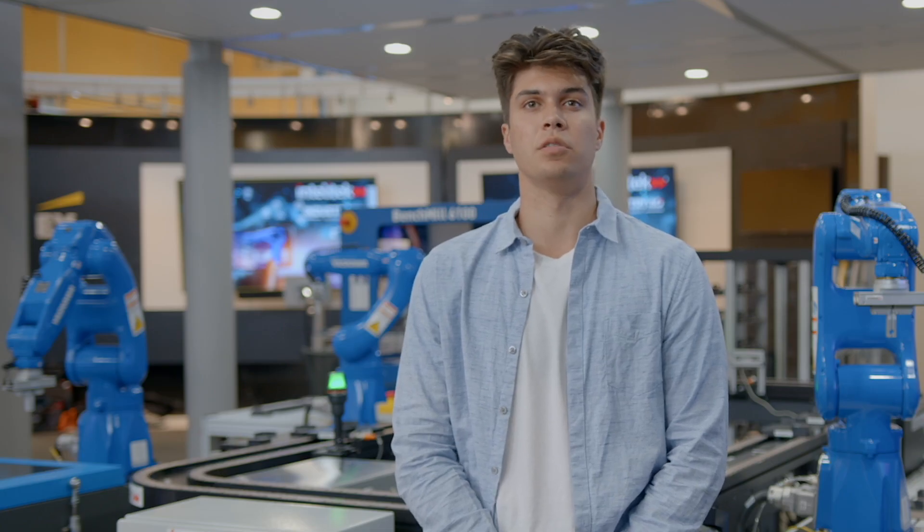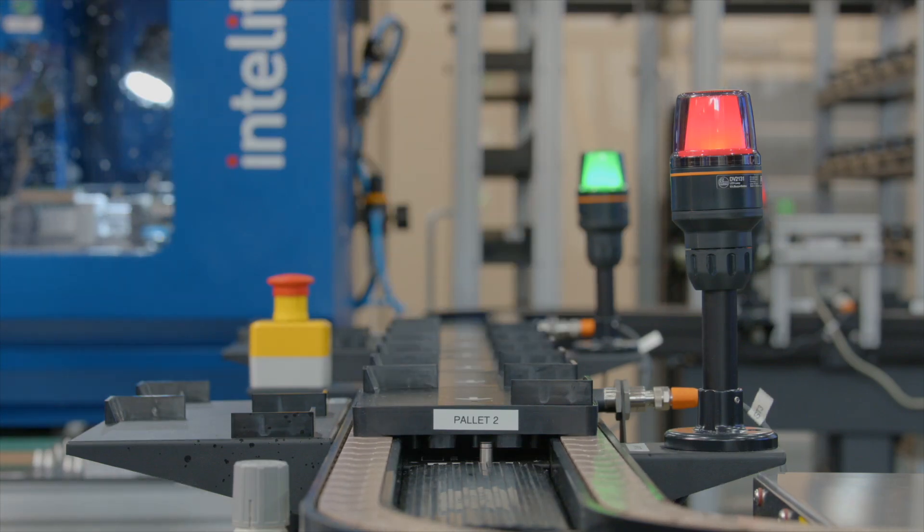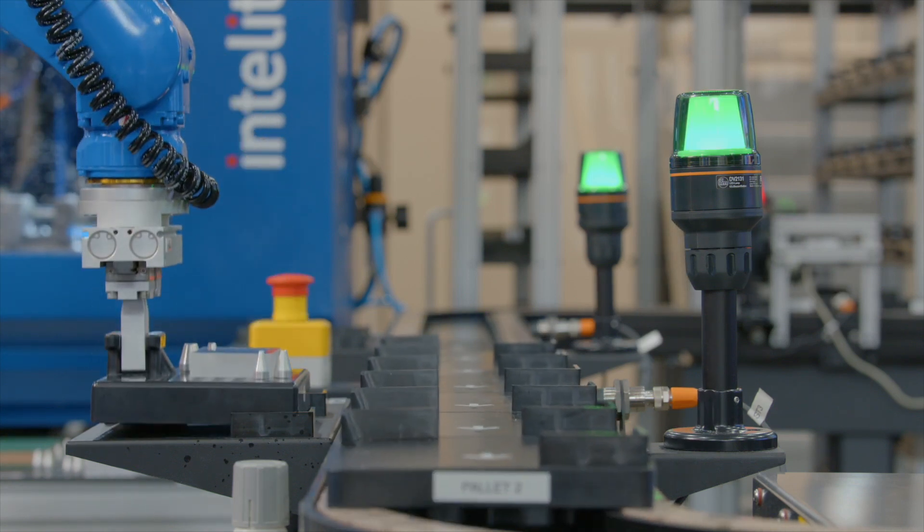The system is built around an automated loop conveyor that transports parts between stations. This enables a completely programmed industrial process that manufactures real products from raw material to finished goods.